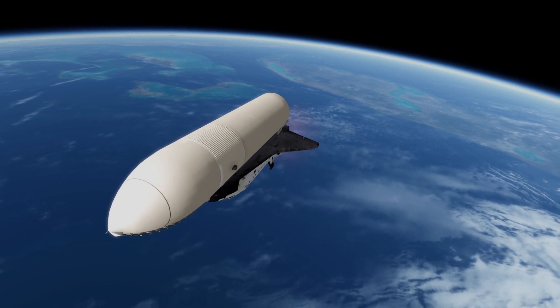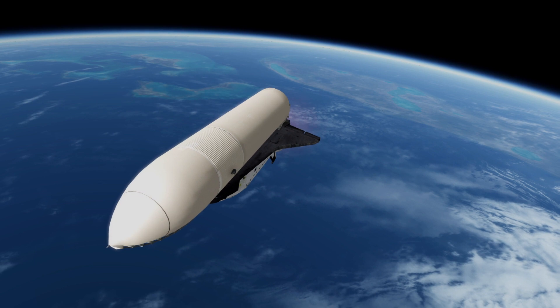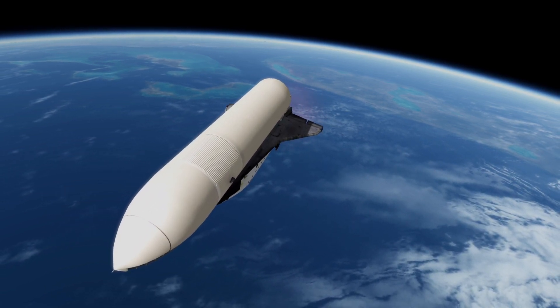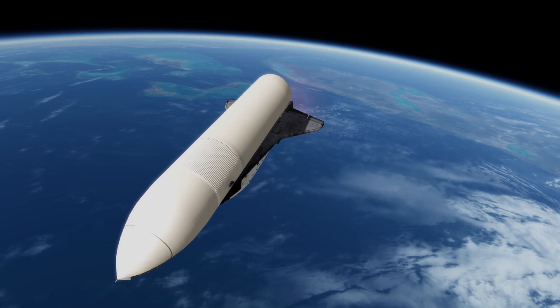Mark, five minutes, 40 seconds. Columbia is projecting navigation and engine performance. Roger, Columbia, reading you loud and clear. Okay, you're carrying a little weak. Mark, five minutes, 55 seconds. And Columbia, we just switched over to Bermuda.